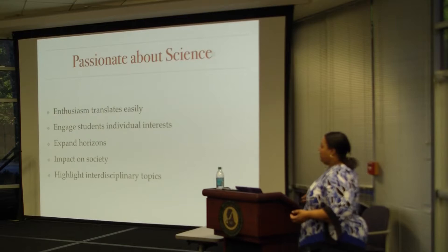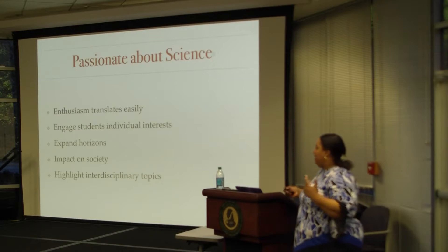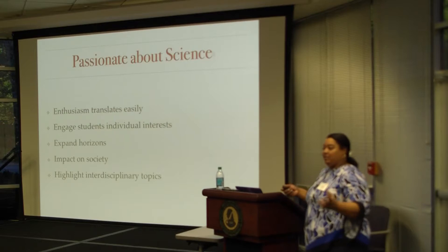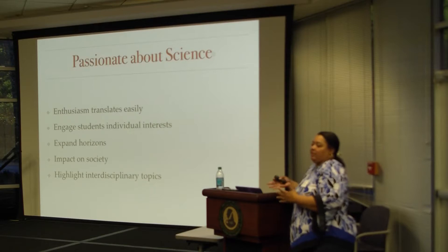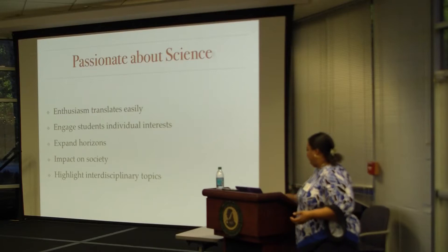Something that impacts science — students are very conscious about what's going on in society environmentally. Also, interdisciplinary topics: not just chemistry, but chemistry and biology, chemistry and math, chemistry and computers. When you bring other things in, that really sparks their interest. It's not just this dry thing in a textbook they don't open.